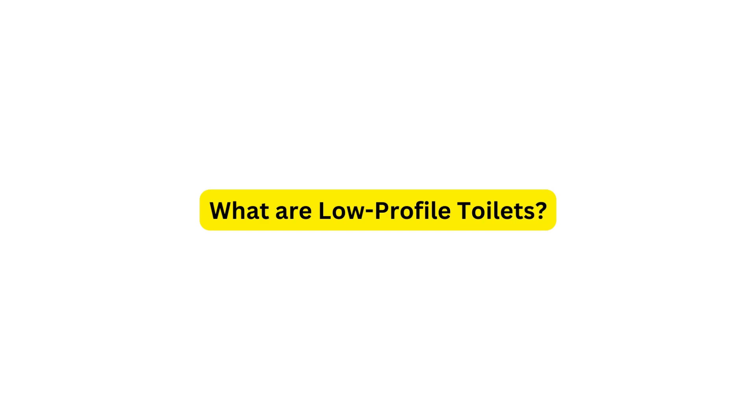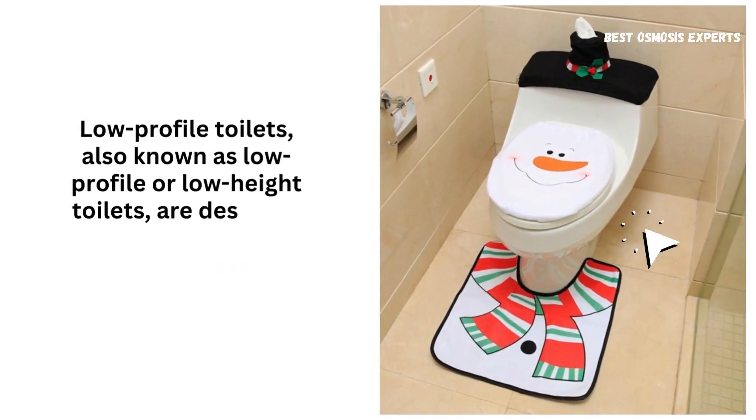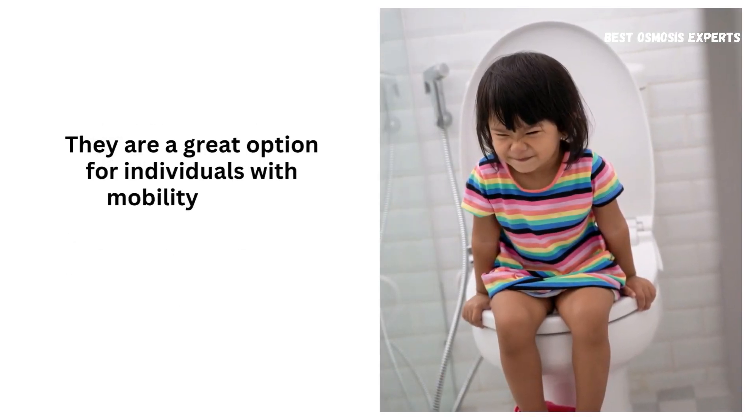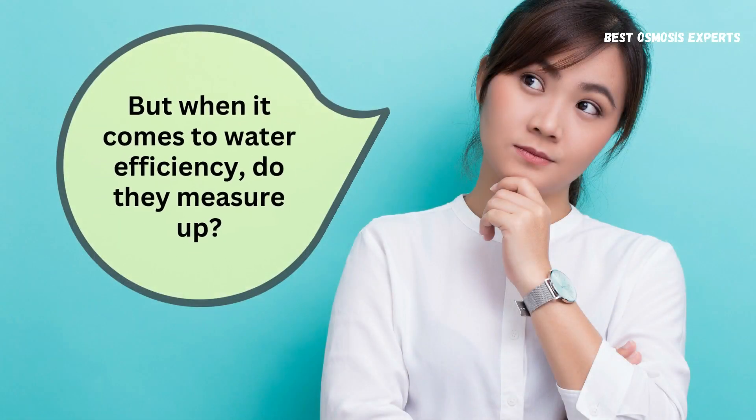What are low-profile toilets? Low-profile toilets, also known as low-profile or low-height toilets, are designed with a shorter height compared to standard toilets. They are a great option for individuals with mobility issues, children, or those who simply prefer a lower toilet height. But when it comes to water efficiency, do they measure up?